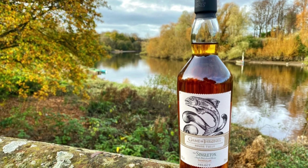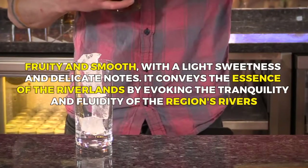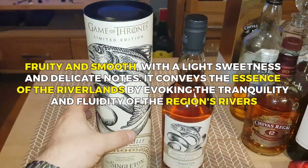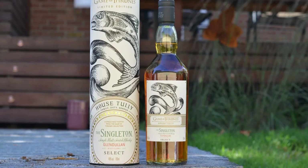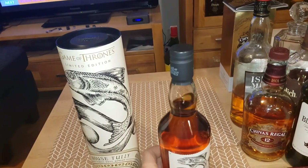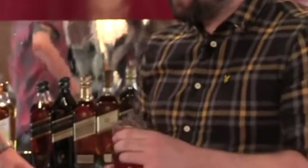Singleton of Glendullan Select, representing House Tully, offers a distinctive flavor profile that mirrors the qualities of the house. The flavor of this single malt Scotch whiskey is fruity and smooth with a light sweetness and delicate notes. It conveys the essence of the Riverlands by evoking the tranquility and fluidity of the region's rivers. The flavors may incorporate traces of orchard fruits like apples and pears, complemented by subtle floral hints, vanilla, and spices.